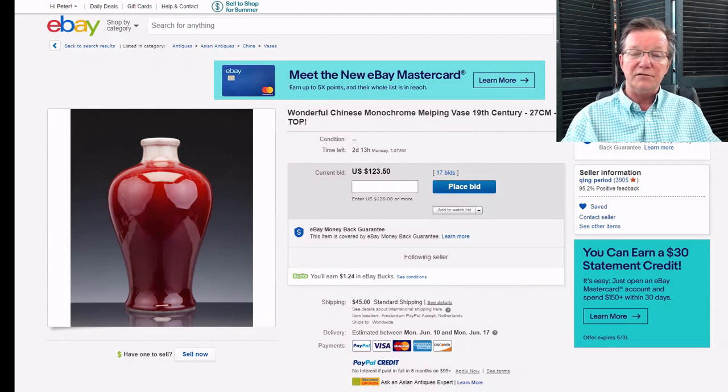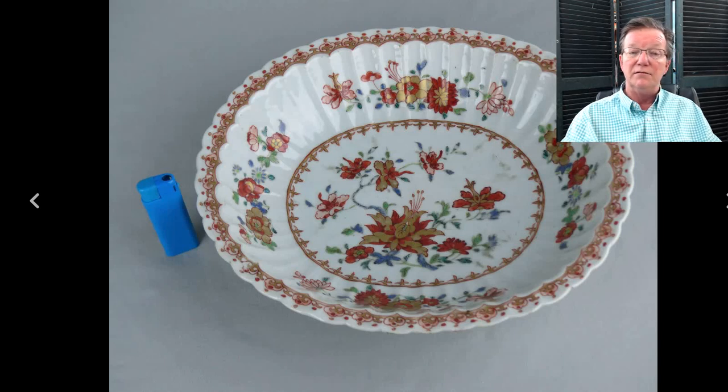A seller in the UK has a very nice Kangxi molded plate with beautiful colors — it's only up to three or four dollars and closes in a couple of days. You want to check that out.